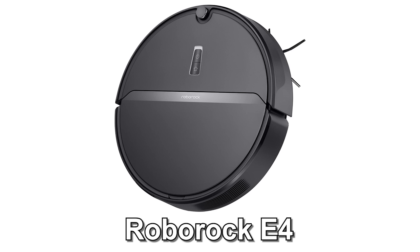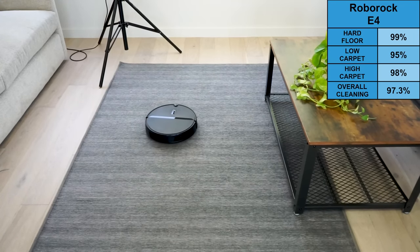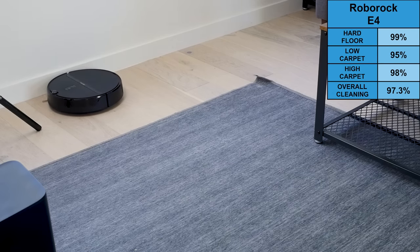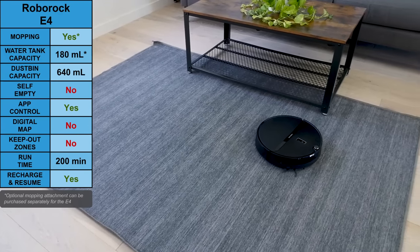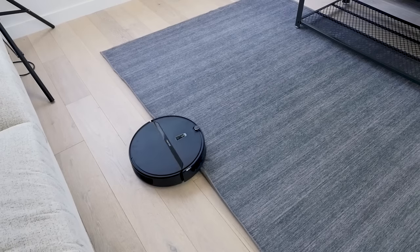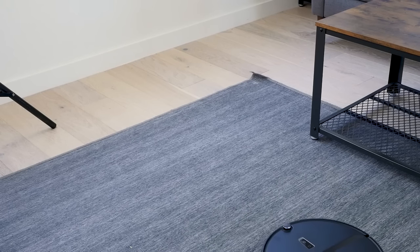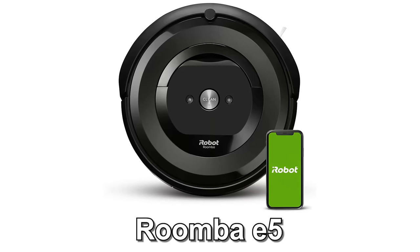Next on our budget bot picks, we have the Roborock E4. The E4 is an often overlooked robot overshadowed by the more flashy Roborock S-Series. In our test, it was able to remove 97.3% of debris by weight — as good as the Roborock S7 and better than all other Roborock S-Series models we've tested. It comes with a 200-minute runtime and a 640-milliliter dustbin. What the E4 doesn't include is digital mapping, zone cleaning, boundary markers, or a mopping attachment, though the mopping attachment can be purchased separately. When it comes to raw vacuuming power, the E4 is fantastic for its price point.